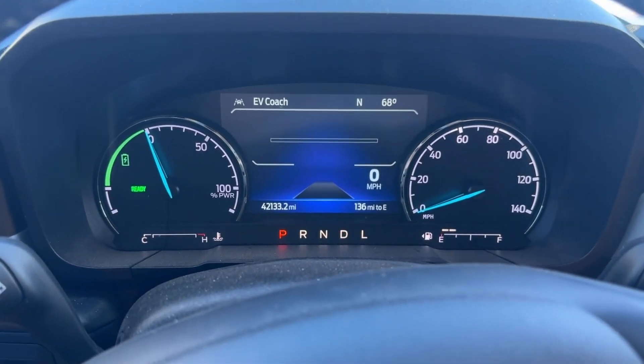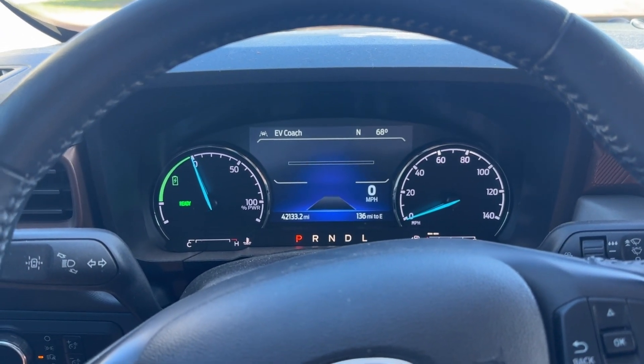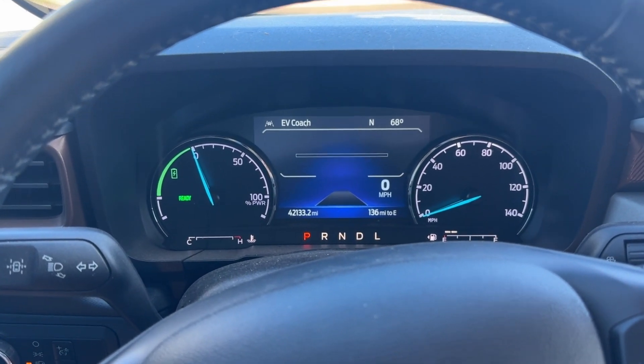Hey guys, quick follow-up video on the Maverick battery replacement. Everything's fixed, running like normal. All those notifications I was getting on my phone about features being disabled because it was trying to preserve battery — all that stuff's gone.